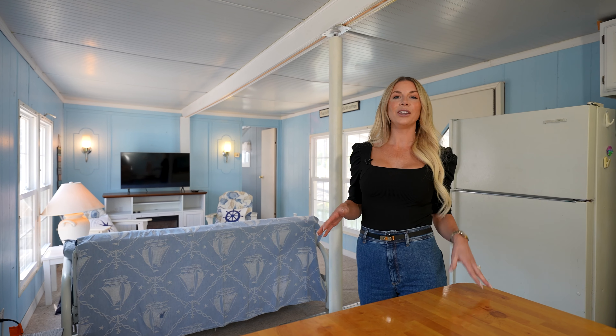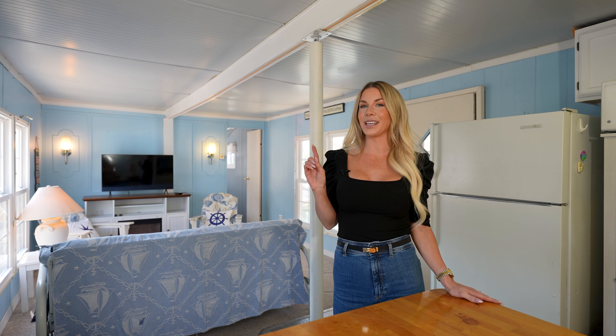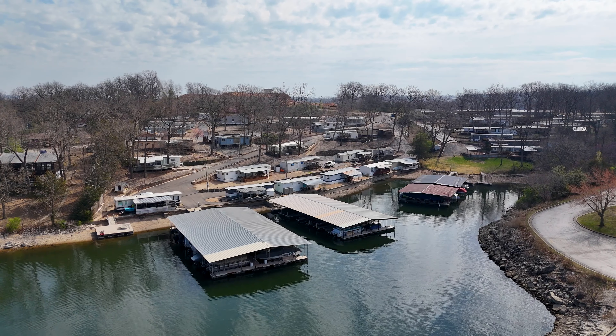This two-bedroom, two-bathroom manufactured home sits right on the water's edge and offers use of a community dock, swim dock, and swimming pool. It offers a split floor plan with a bedroom and bathroom on each end, opening up to the living room and kitchen, and then out to your covered deck right on the water.